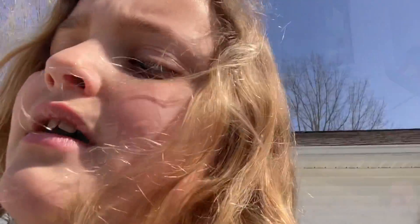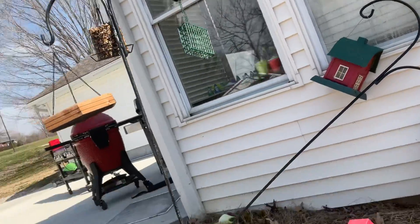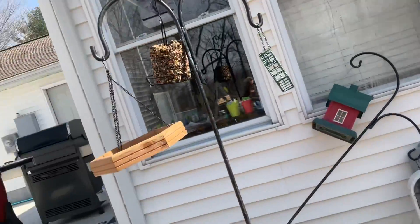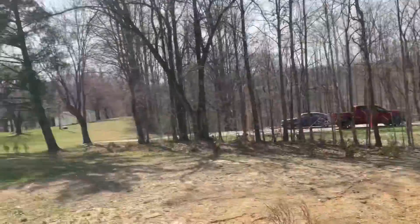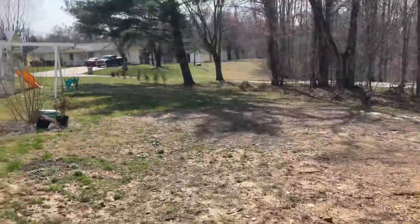I'll show you one or two more things and then I'm gonna have to go. Here's where my mom likes to sit - not right here but inside my house - and she gets to watch the birds over here, it's so funny. Here is my pool area kind of - sorry it's really bright out.